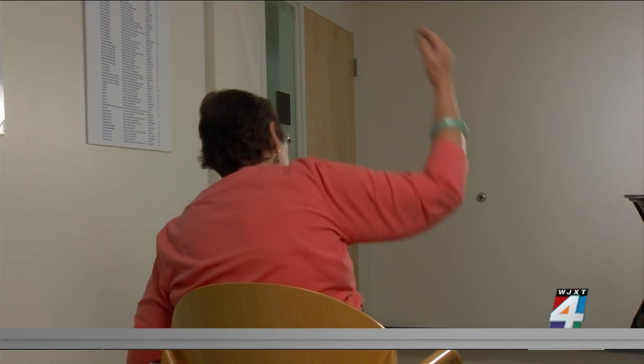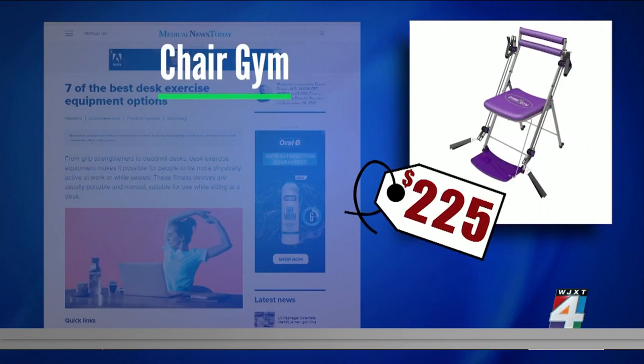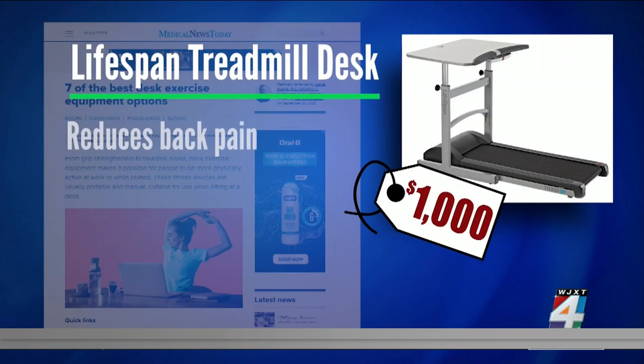How about a little workout while you work? The list of top desk exercise equipment is out. The Gallium Classic Balance Ball Chair promotes micro movements that may burn calories and help keep people alert. The Chair Gym strengthens muscles and can perform 50 different exercises targeting the chest, back, shoulders, arms, and abs. Lifespan treadmill desks may reduce back pain. Researchers found that individuals who used a treadmill desk while reading text and emails had higher levels of recall and attention than those who remained sedentary.